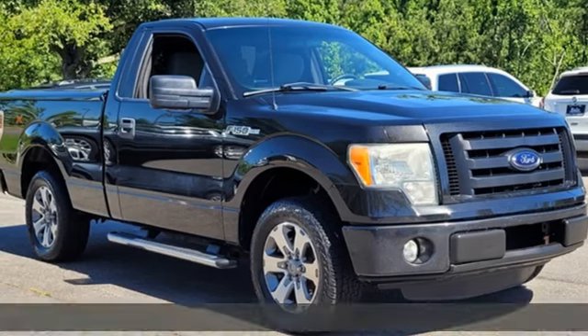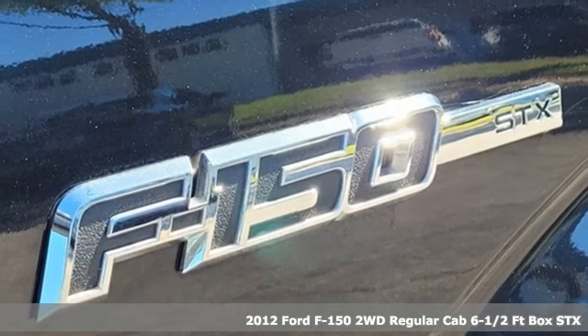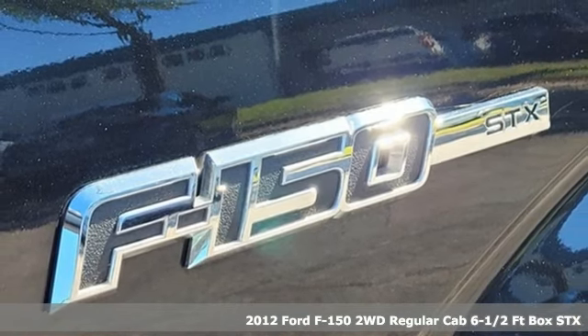It's a 2012 Ford F-150. Ford has won over millions of loyal customers with a wide range of value-driven vehicles.